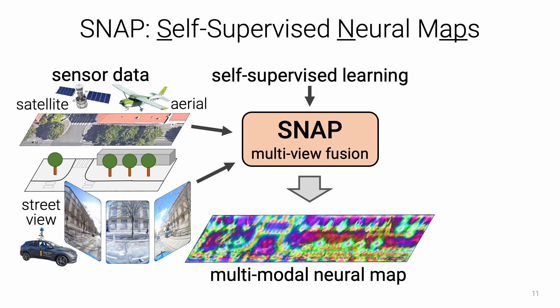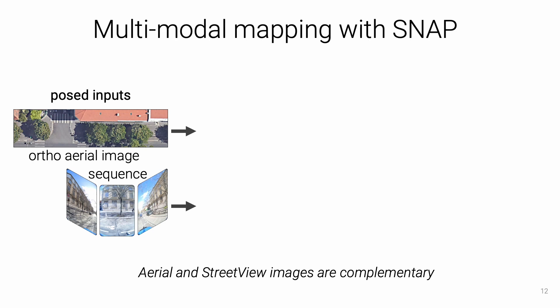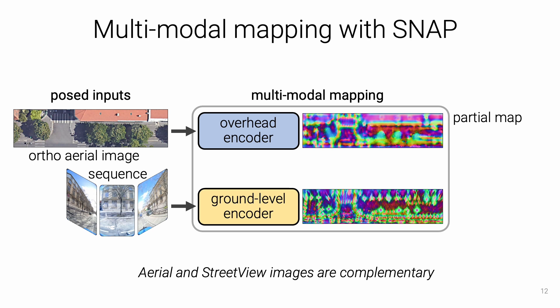When trained with millions of images, high-level semantics emerge without any semantic labels. We show that these neural maps can be used to register new image queries beyond the reach of traditional methods, and can also be used as large-scale pre-training for semantic mapping. SNAP takes as input an arbitrary set of ground-level and orthorectified aerial images posed in a common reference frame. These two kinds of images observe different parts of the environment and are thus complementary.